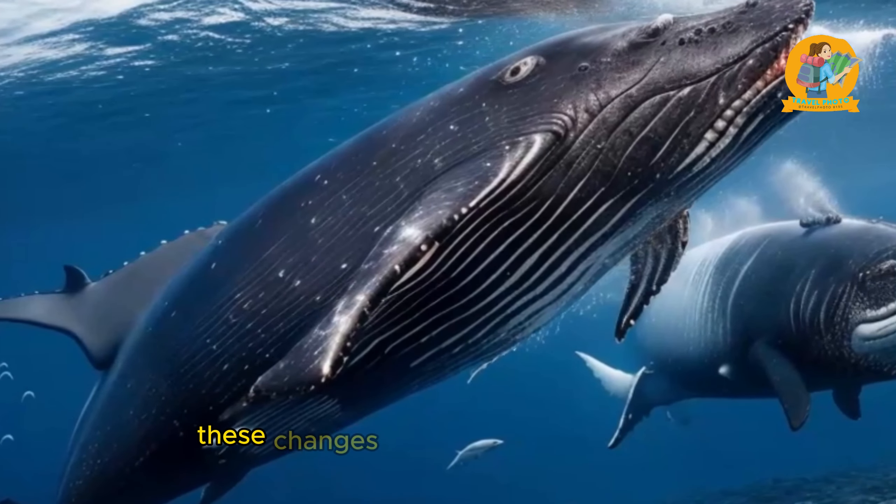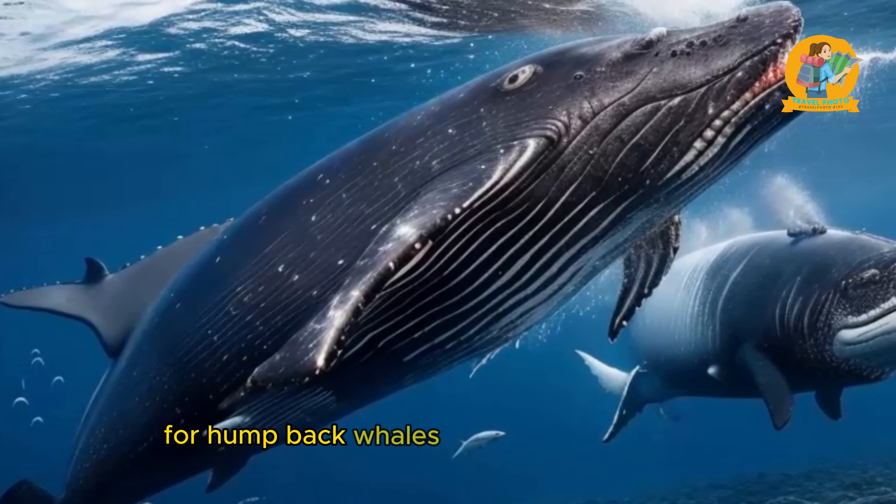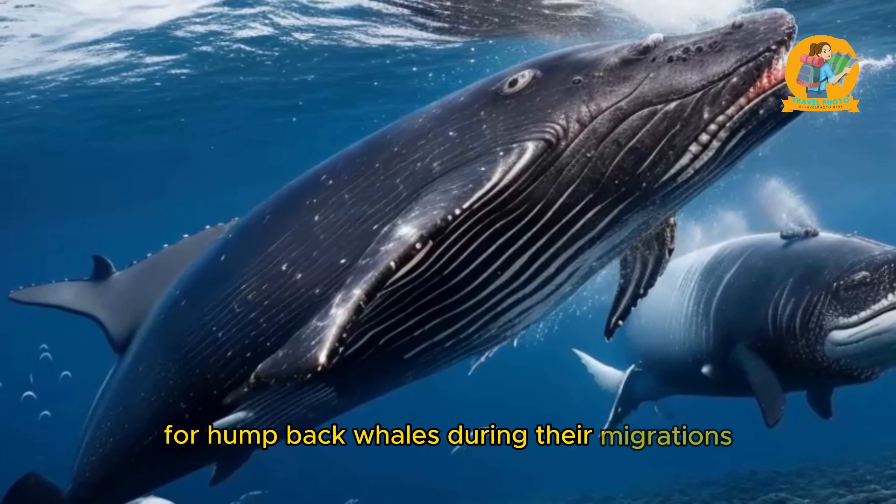The magnificent albatrosses are also renowned for their remarkable oceanic migrations. These seabirds have the ability to cover enormous distances, using their impressive wingspans to soar effortlessly over the open ocean. Albatrosses undertake extensive foraging trips, flying thousands of kilometers in search of food. They are capable of circumnavigating the globe during their migrations, crossing entire oceans to find productive feeding areas.